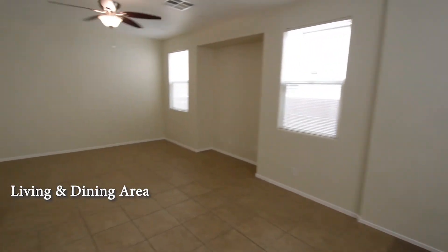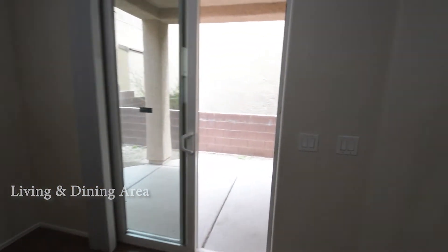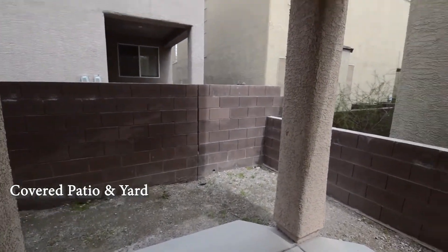The living room has window blinds, a ceiling fan with light and tile flooring. The home has a covered patio and a small yard.